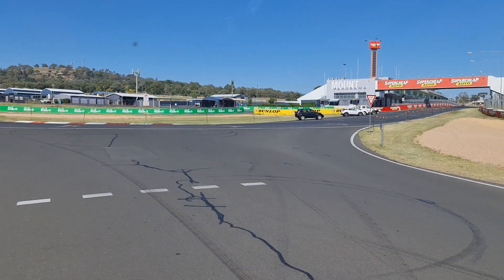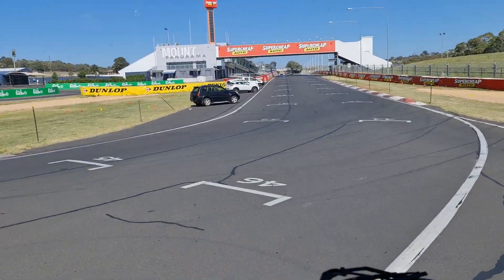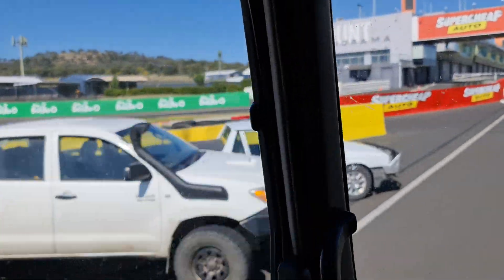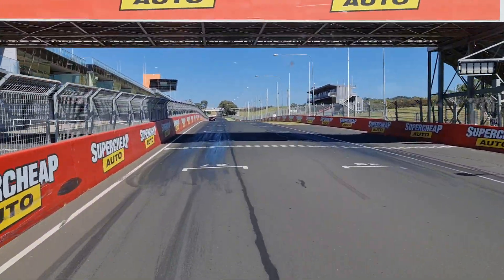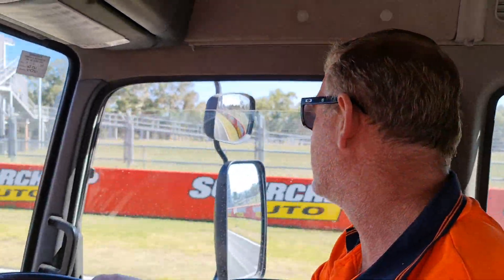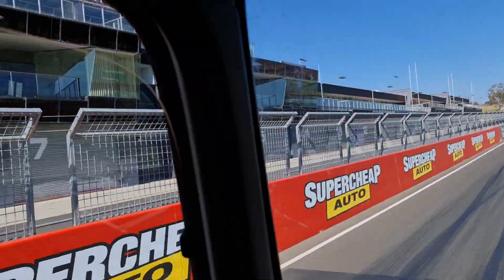We're going into Murray's Corner, about to start our not-so-hot lap. We go past the pit straight — there are people parked down the bottom here walking around the circuit. It's a public road so you can drive around anytime, apart from a week either side of one of the major races. We'll come past the main grandstand here — it's usually temporary grandstands past the start-finish line.